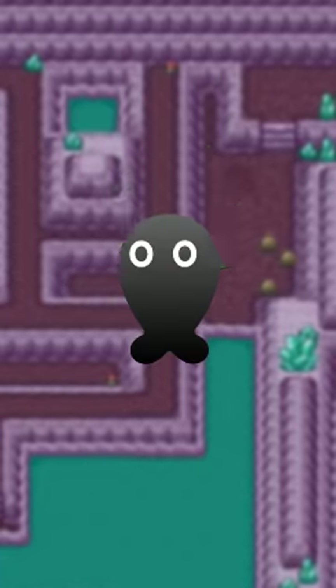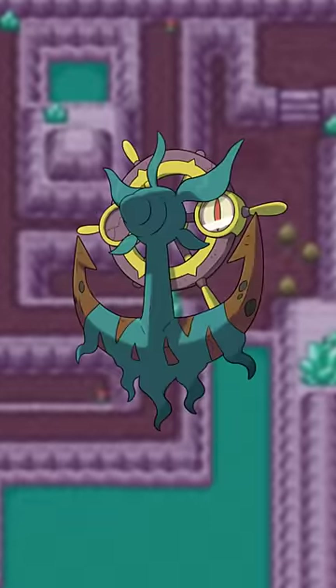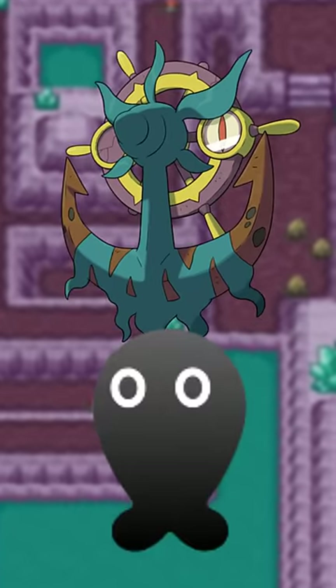This Wobbuffet-looking shape is used for some Pokémon, and it makes sense for most of them. Even Aegislash, if you squint a bit. But Dhelmise? It hardly makes sense with the anchor, let alone the true body.